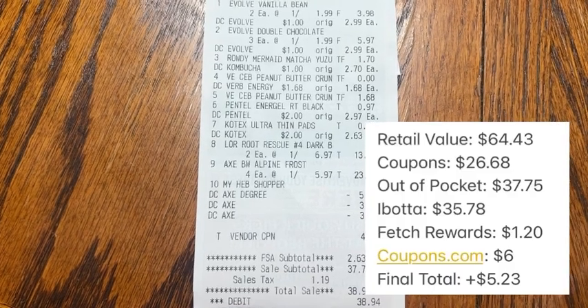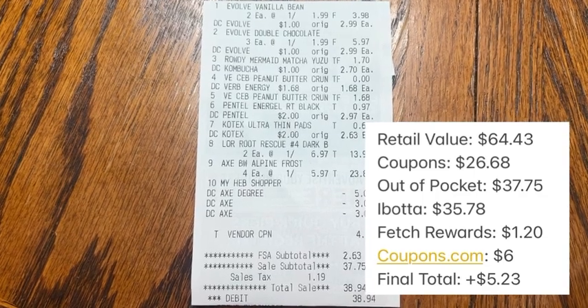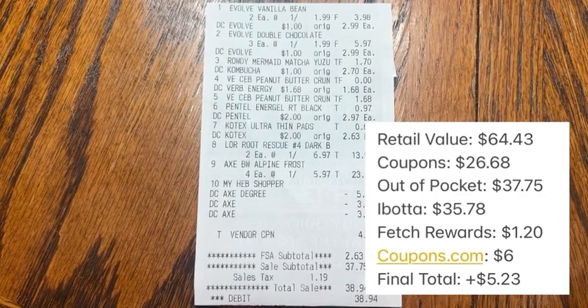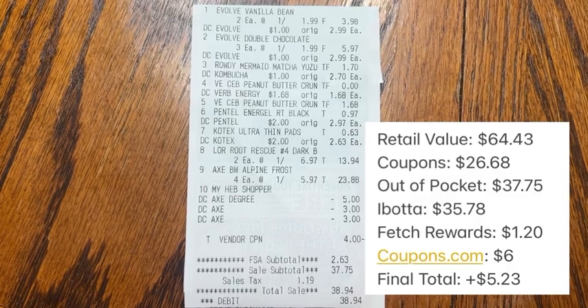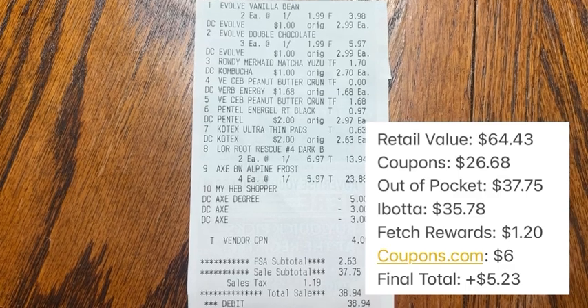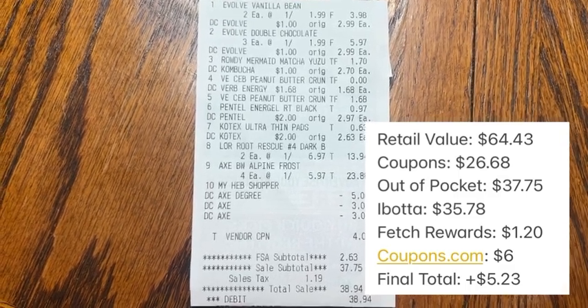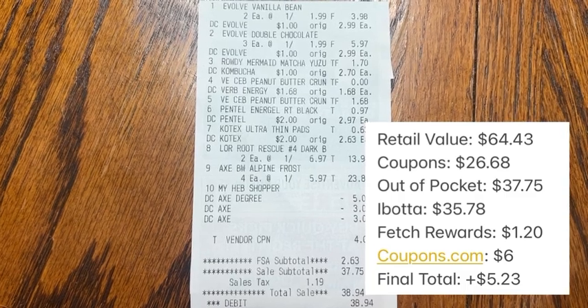Now let's take a look at the final numbers. The retail value of everything was $64.43. I used a total of $26.68 in coupons, which made my out-of-pocket cost $37.75. I got back a total of $35.78 on Ibotta, $1.20 on Fetch Rewards, and $6 back on coupons.com, which made my final net total a $5.23 money maker.